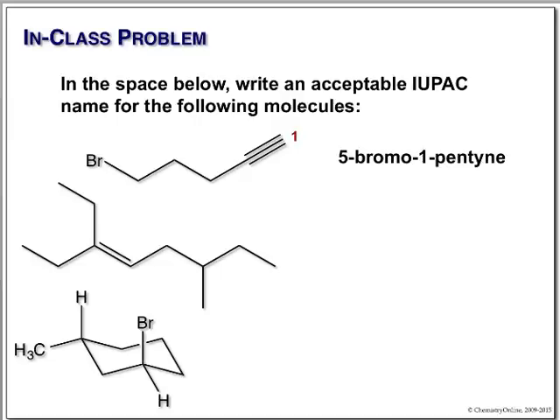Our next example has an alkyl group, so we include it in the parent chain. The chain runs along here, and we give the alkyl group the lowest possible number, so we start down here. This is 1-2-3, and the parent chain is 1 through 8, making it a 3-octene. We also have an ethyl group at carbon three and a methyl group at carbon six.